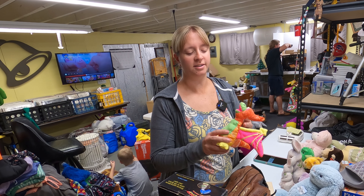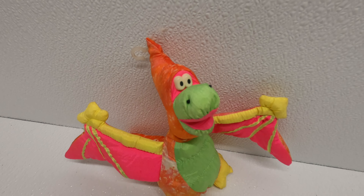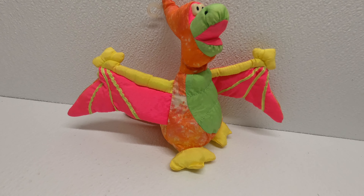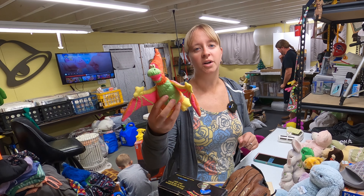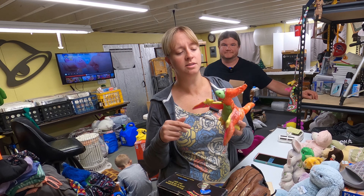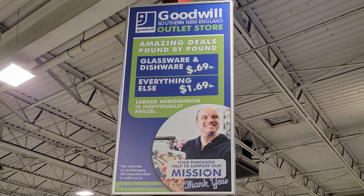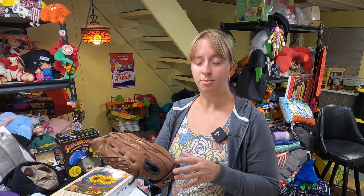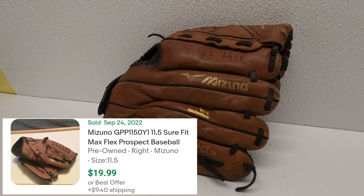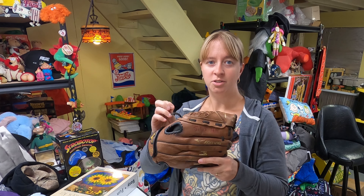Found this little dinosaur pterodactyl at the Goodwill bins — it's a Kids of America vintage piece, no year on it, just a little nylon dinosaur. Couldn't find this particular one, but a similar one sold for $32. Also found a Mizuno baseball glove at the bins. The Connecticut Goodwill bins were $1.49 or $1.69 a pound. The glove should go for about $20 — no cracking or damage, just some writing on it, good for spring.